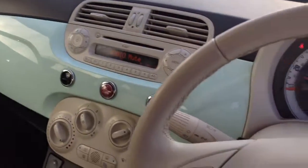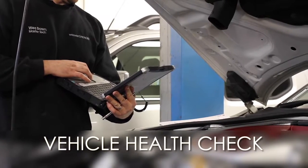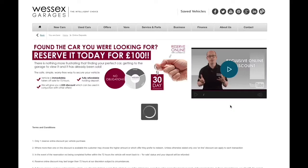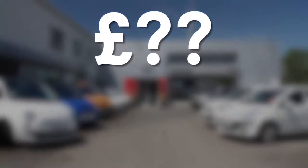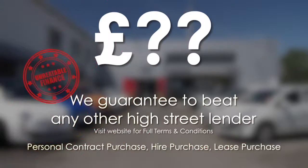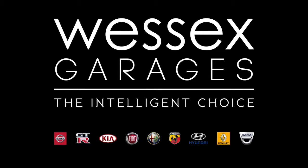Thank you for watching this video from Wessex Garages in Newport. Every Wessex Garages used car receives a vehicle health check from our qualified technicians. Reserve online today and receive a £25 discount. We guarantee to beat any bank or high street lender on finance. Call your local Wessex Garages sales team or click the link to our website for a choice of over 600 used cars. Wessex Garages — The Intelligent Choice.